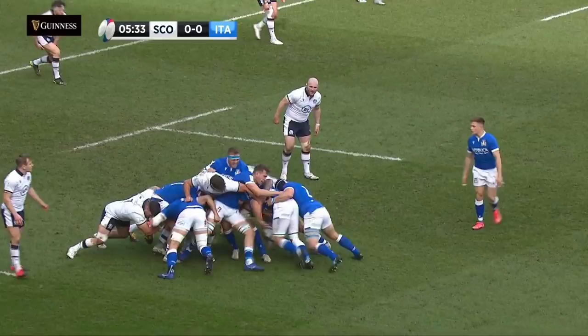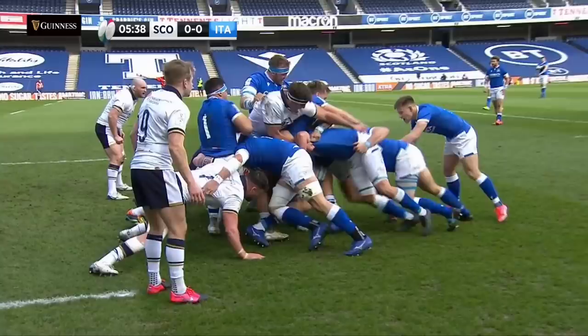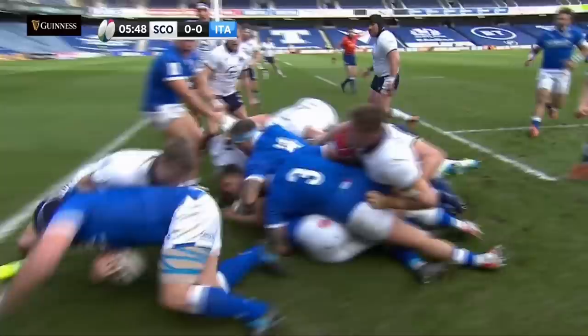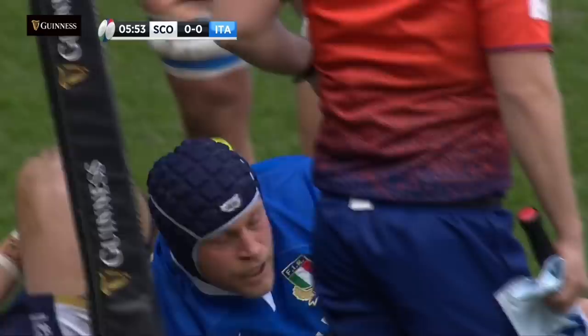It meant it was only a penalty kick, but a fantastic platform for Italy. Luca Biggi wearing the mantle of captain, finding Federico Russo in the centre of that Italian line. And this is working nicely for the Italians. Biggi has the ball — you can see him there with the headgear, and he's in the corner. Luca Biggi, what a start for Italy.